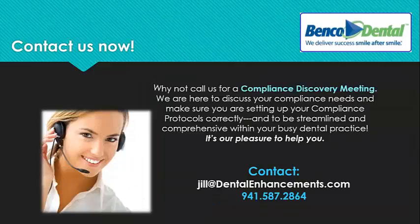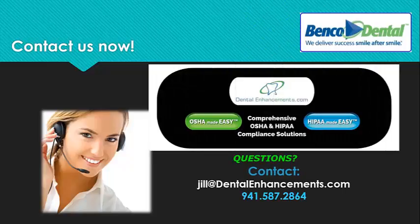Why not call us for a complimentary compliance discovery meeting? We're happy to discuss your compliance needs and make sure that you're setting up your compliance protocols correctly and that they're streamlined and comprehensive to all OSHA, GHS, and HIPAA standards within your busy dental practice. You can also reach out via email. Dental Enhancements' OSHA Made Easy and HIPAA Made Easy solutions are amazing. Please reach out to us and let us be your resource as you set up protocols for OSHA, GHS, and HIPAA within your dental office. It's our pleasure to help.